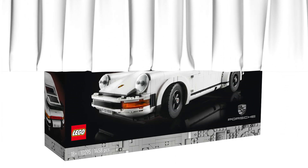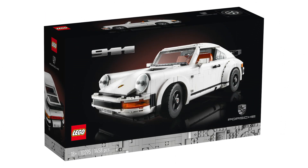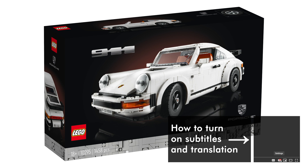What's up guys, this is Balazs from RacingBrick! LEGO unveiled today the latest iconic vehicle in the series that we used to call Creator Expert — this is the 10295 Porsche 911 Turbo and 911 Targa. Join me and I will show you all the details about this fine piece of German and Danish engineering.